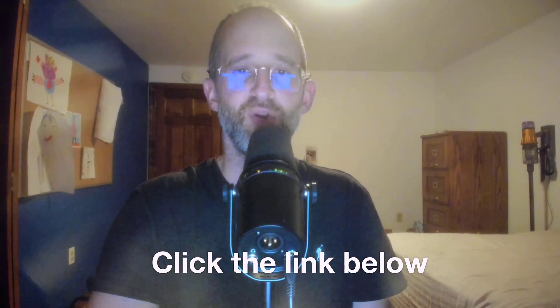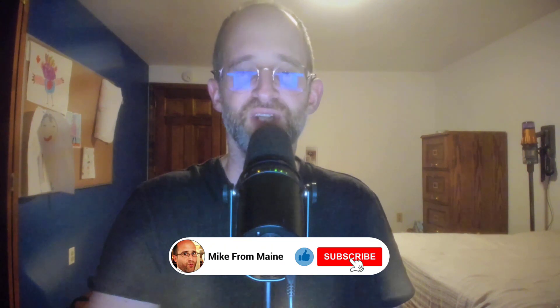Thank you so much for checking out my 2024 Directory Domination review. If you want to take a look at it, go ahead and click that link below. Please like this video — it really helps out with my YouTube channel and I appreciate it. Make sure you hit that subscribe button and bell notification as always. Thank you so much for watching, I'll see you again in my next video.